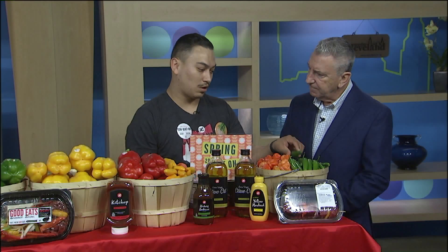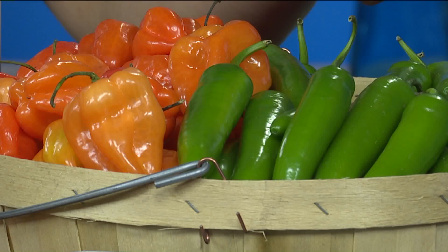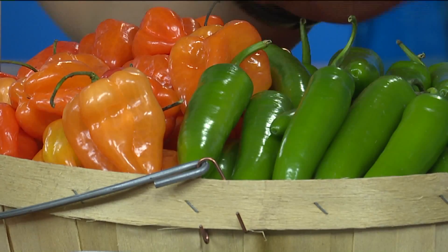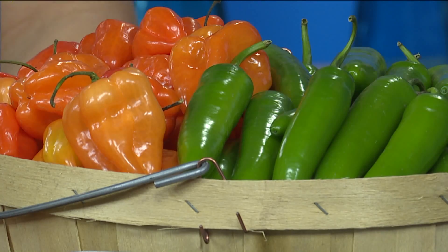Now we're getting into the high power. The serrano peppers right here are hotter than the jalapeños. How much hotter? These run about 5,000 to 8,000 Scoville units — almost twice as hot. These are more for salsas, or you can even just roast them like that if you're a daredevil.